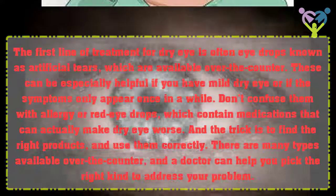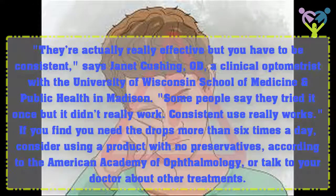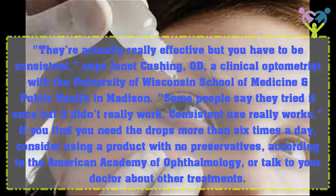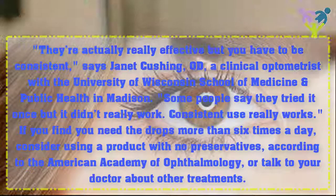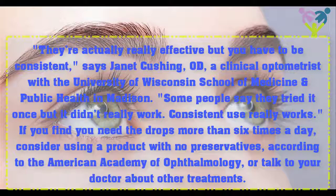The trick is to find the right products and use them correctly. There are many types available over the counter, and a doctor can help you pick the right kind to address your problem. They're actually really effective, but you have to be consistent, says Janet Cushing, a clinical optometrist with the University of Wisconsin School of Medicine and Public Health in Madison. If you find you need the drops more than six times a day, consider using a product with no preservatives, according to the American Academy of Ophthalmology, or talk to your doctor about other treatments.